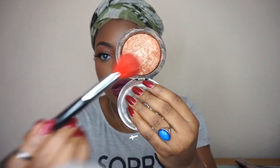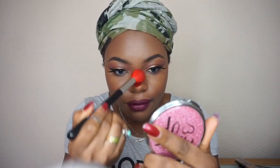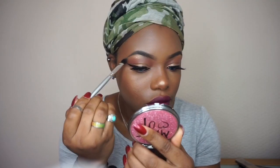Adding some Makeup Revolution highlighter, then blending it out with the Very Very Blush.